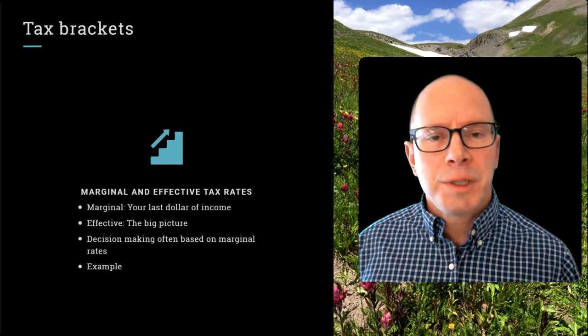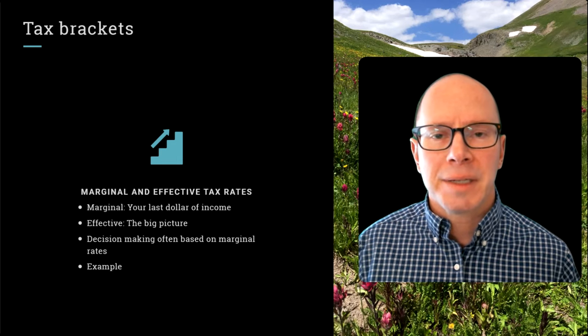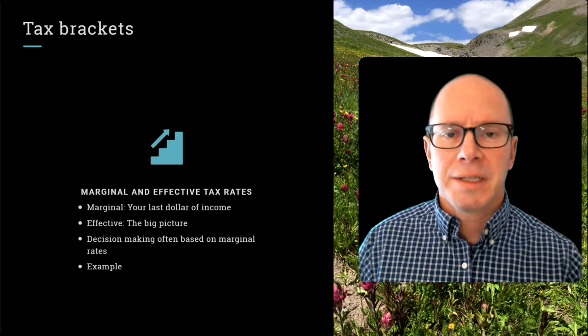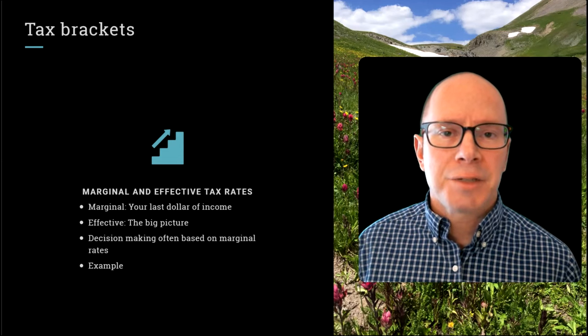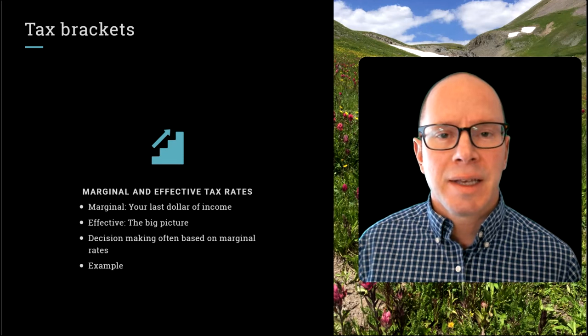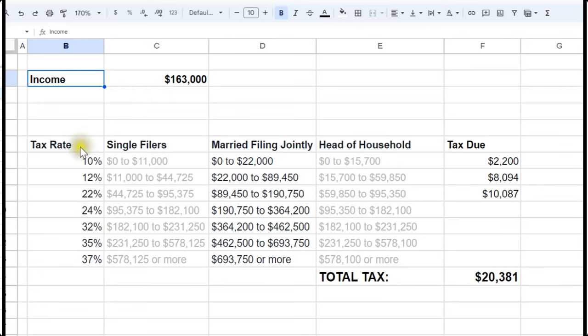It's important to distinguish between marginal and effective tax rates. This is something you really need to know, because people often end up believing something that isn't quite right. Your marginal tax bracket is your last dollar of income — with each additional dollar of income, it gets taxed at your marginal rate. Your effective tax rate is more of a big picture calculation of how much tax you're paying on all of your income. The marginal tax rate is often helpful for making decisions because it can make your income higher or lower. Let's start with the marginal tax rates.